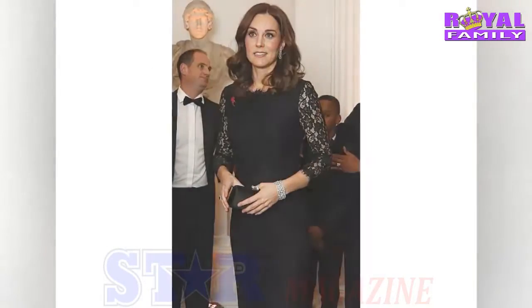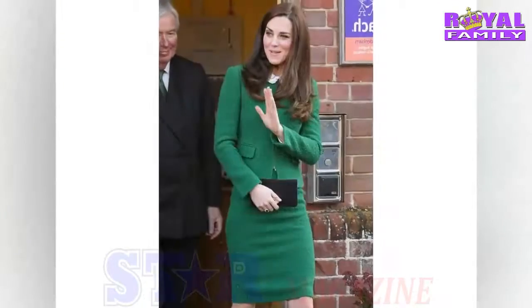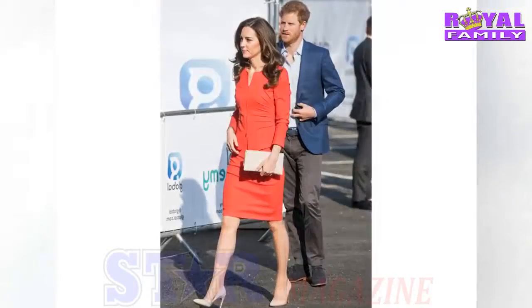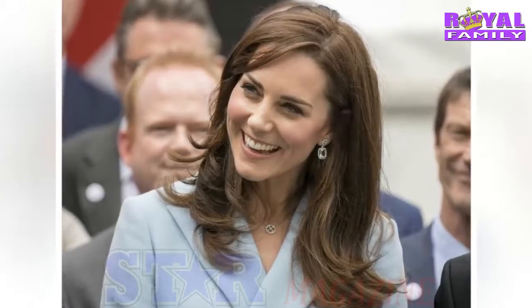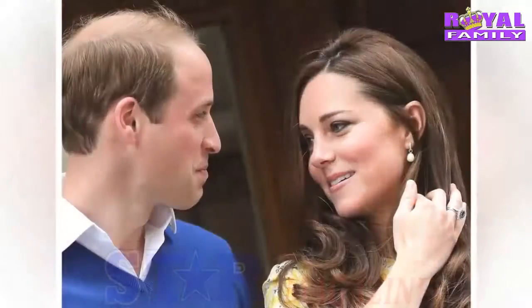According to US Weekly, Kate heads to her favorite salon, Richard Ward, several times a week to have her hair done. A source told them she insists on visiting the salon rather than having them come to her. They continued: she loves her time there and she has known everyone there for years, so it's really relaxing for her.